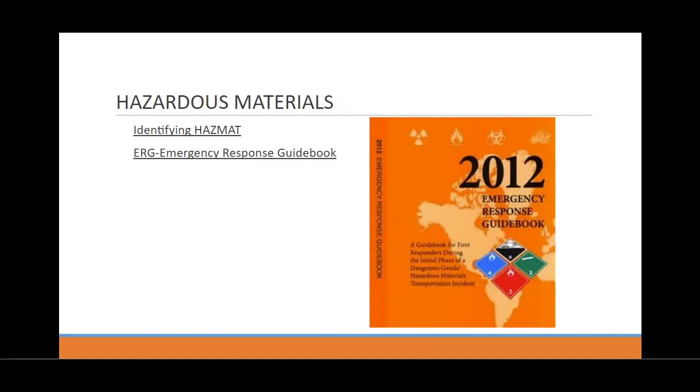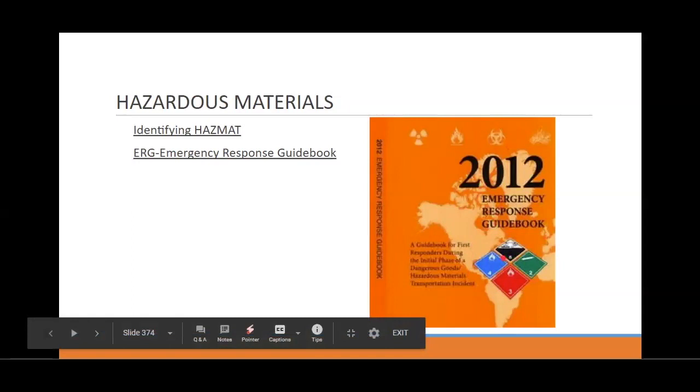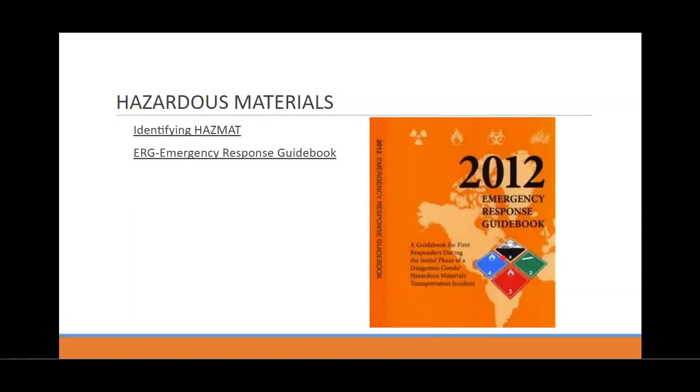There are lots of different colors and things you need to be aware of. Here are the big ones: orange, red, and yellow are things you need to be worried about with fire. Orange means explosive, red means flammable, and yellow is oxygen. All of those things react with fire and you don't want them around fire.